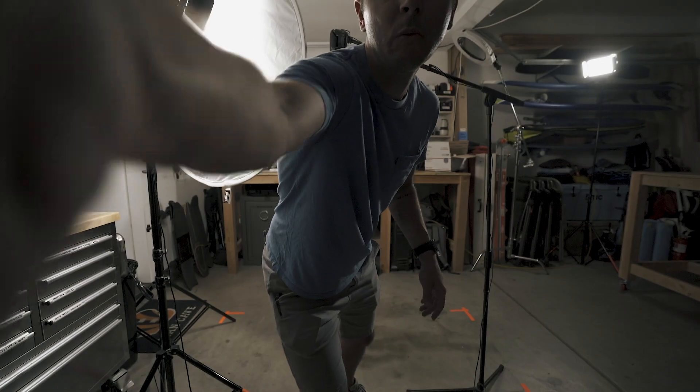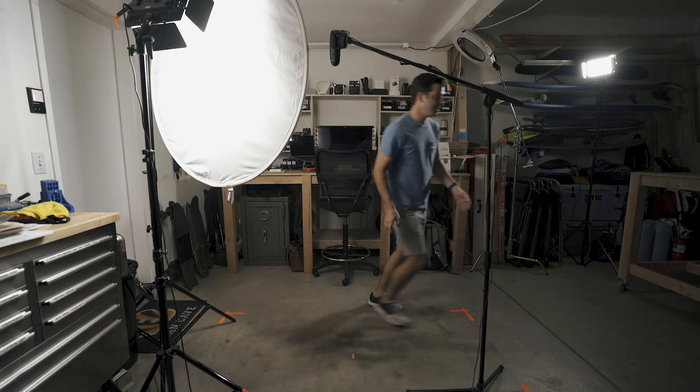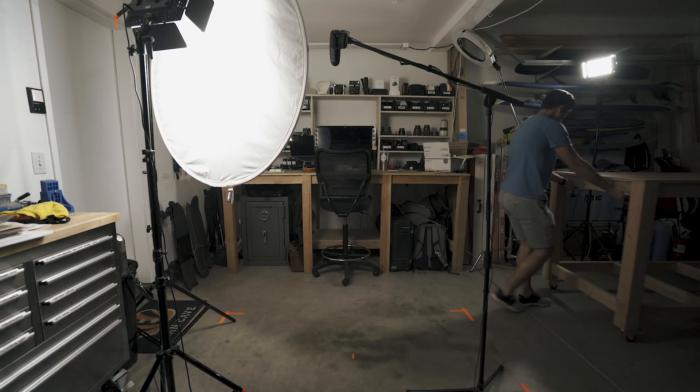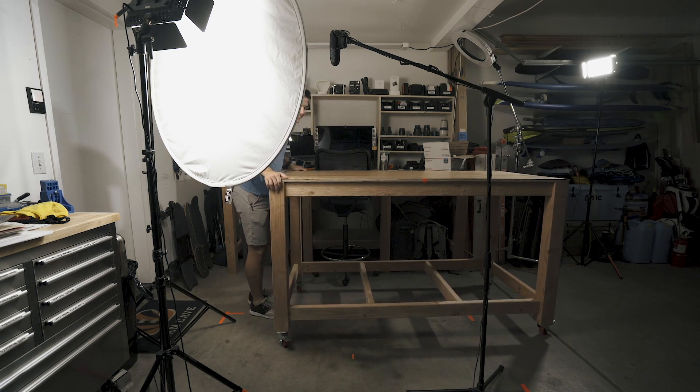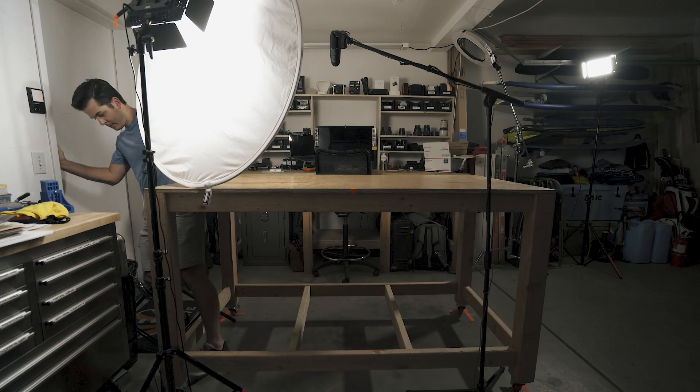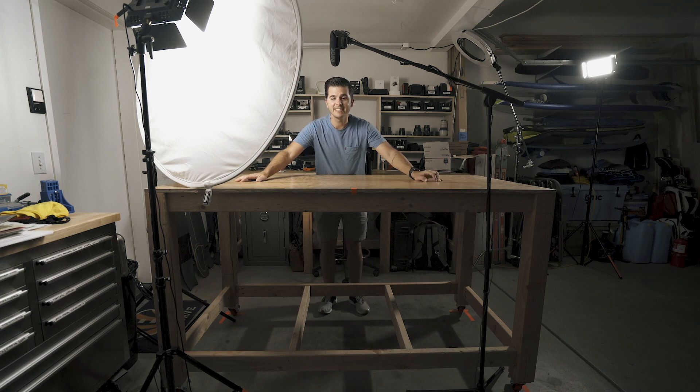The desk is done. It took me longer than I thought — it's the next day, because I had to go back to Home Depot and get bigger screws, and then dinner was ready, but it's done now. It's finished. Do you want to see it? Are you excited? Check it out. Look at this thing — it's huge, it's so big.